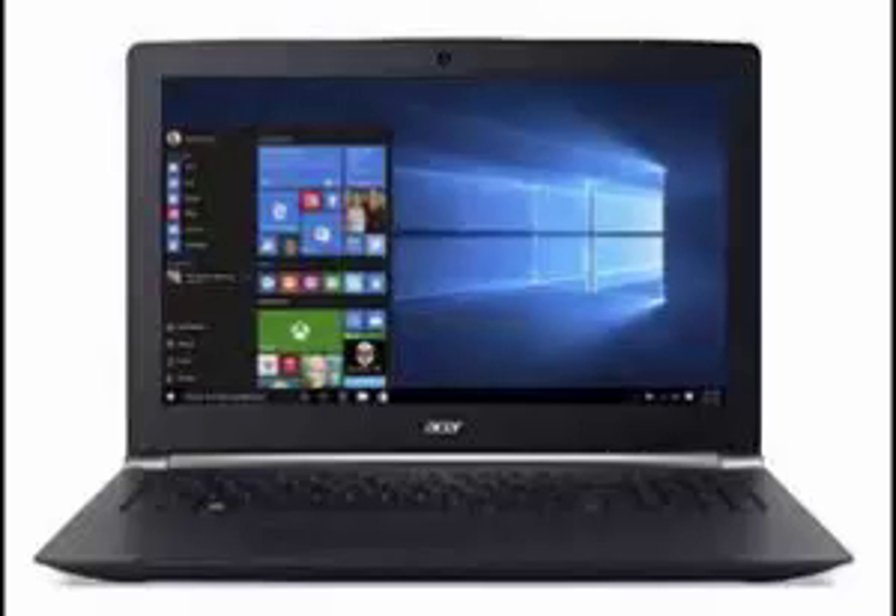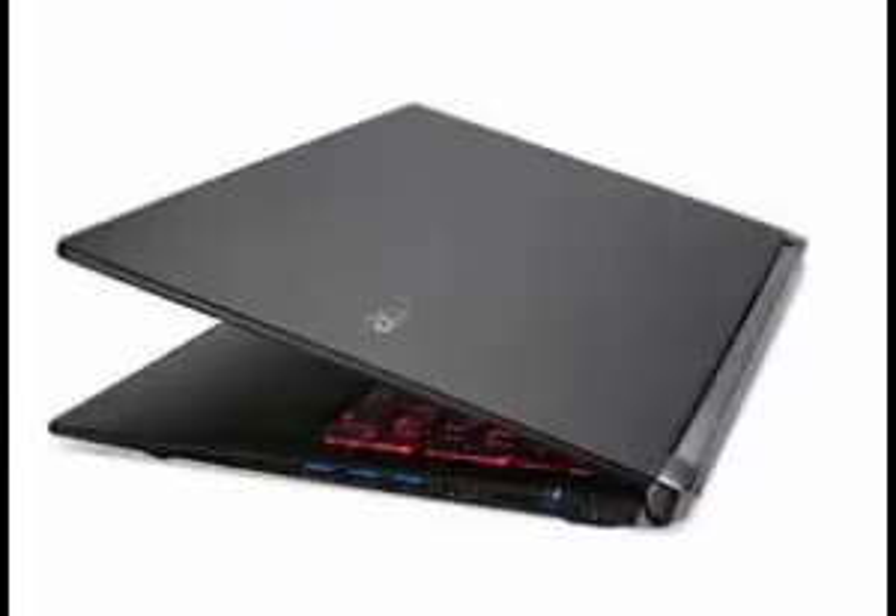Acer continues this trend by releasing the Acer Aspire V15 Nitro Gaming Laptop. Unlike many of its bulkier counterparts, the Acer Aspire V15 Nitro looks very slim and stylish.